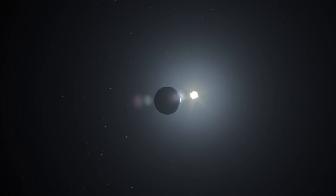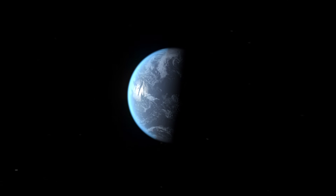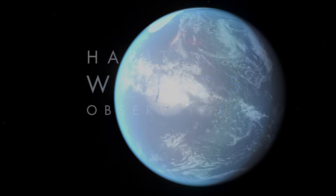Thus, the Habitable Worlds Observatory will help us embark on a quest as grand as any — to tell the story of life in the cosmos, and whether or not we are alone.